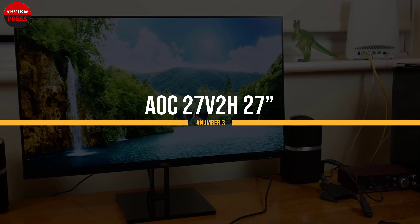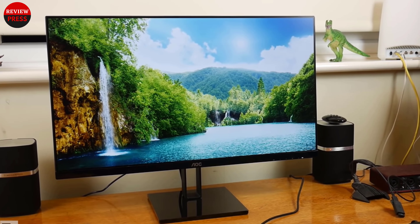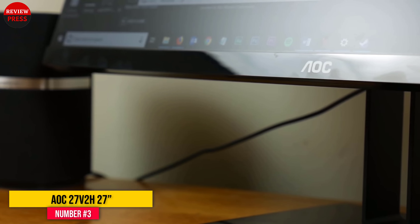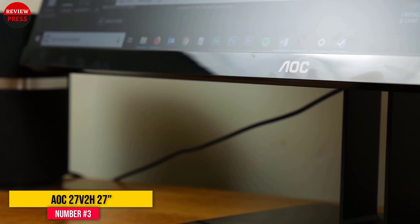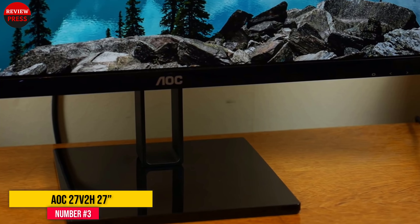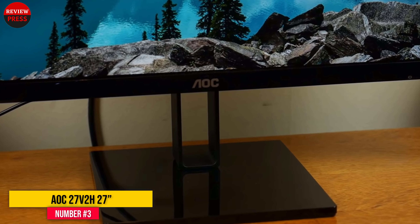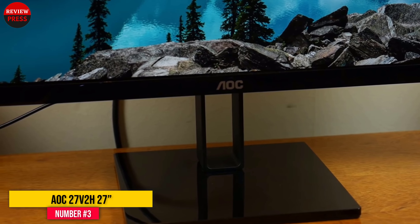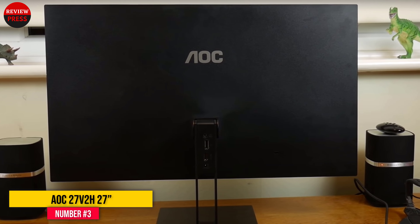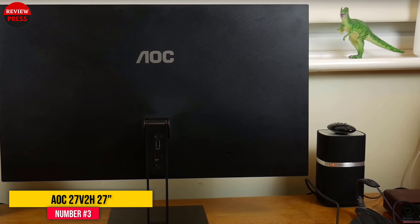Number 3: AOC 27V2H. The 27V2H, also from AOC, is an LED monitor that uses an IPS panel and has a 27-inch screen size. It is VESA-compatible, which means it should make a good choice for a multi-monitor setup. It is a very versatile monitor, capable of performing most activities to an acceptable standard, but it won't perform as well in any one area as something dedicated to a specific activity would.